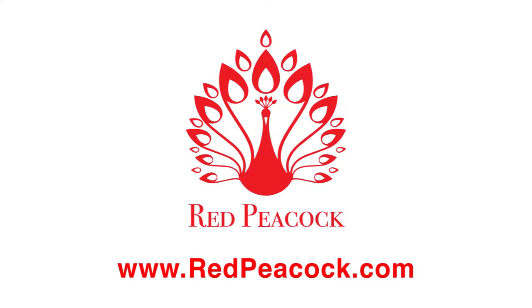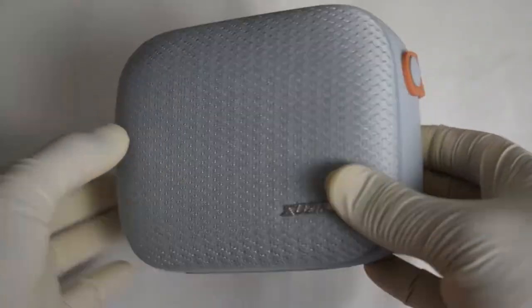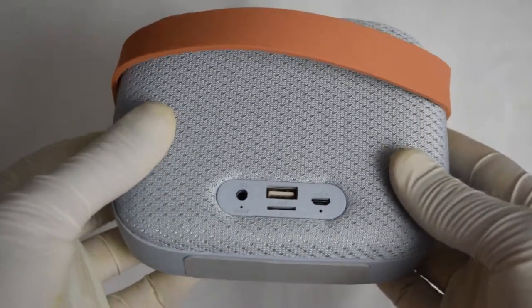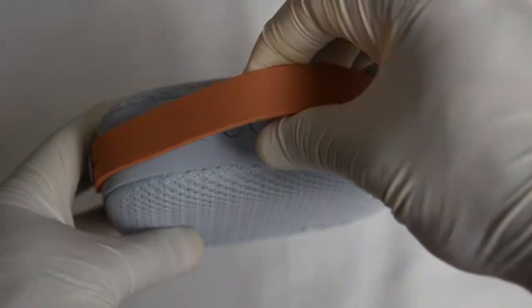Hello and welcome to Red Peacock. Here we have the Susika Clutch Bag Bluetooth Wireless Speaker. These portable Bluetooth speakers are made with a durable plastic and soft silicone, as well as a soft polyester blend that covers the front and back of the speaker, and a rubber handle for easy carrying.